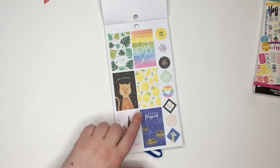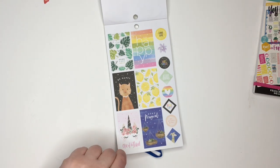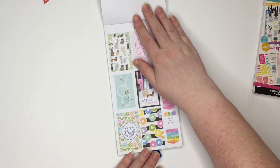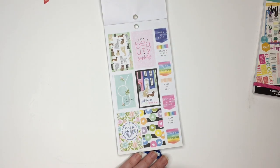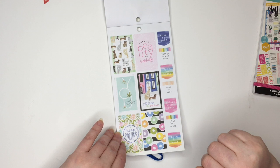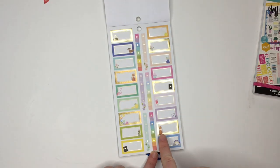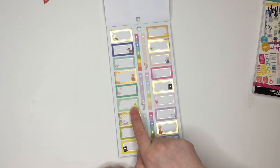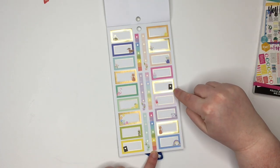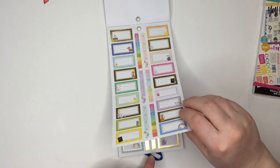Be happy. Lemons. One of a kind. Then you've got some cats and some dogs. Just living the dream. Plan for today. There's beauty in simplicity. Oh my gosh, look at these little boxes — cat, lemons, there's pink, gold foil. And then you've got some to-do lists in here too. Those are really cute, with the little flowers at the bottom or the top depending on how you put that on there.